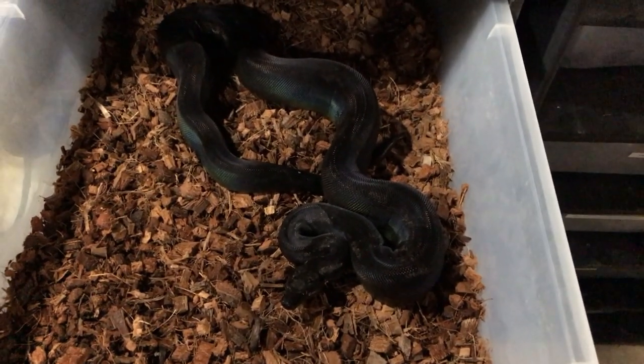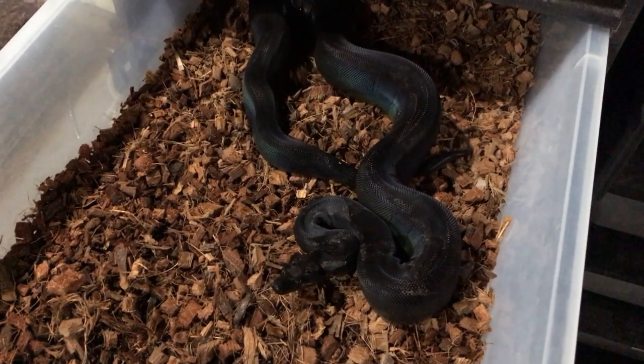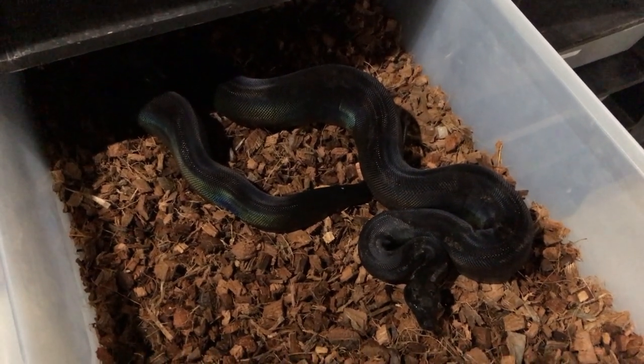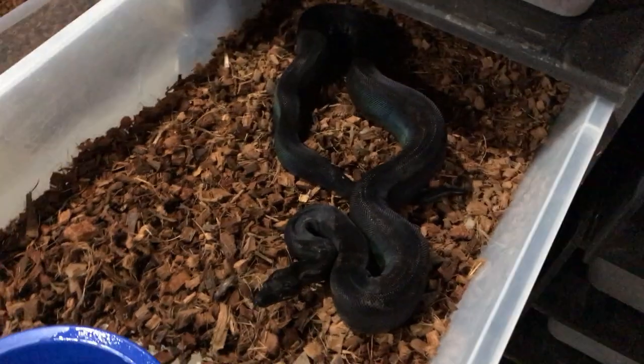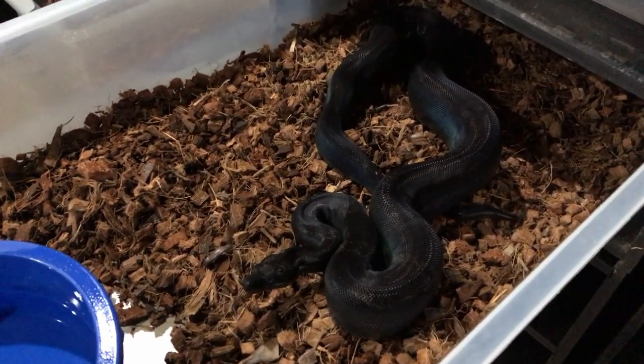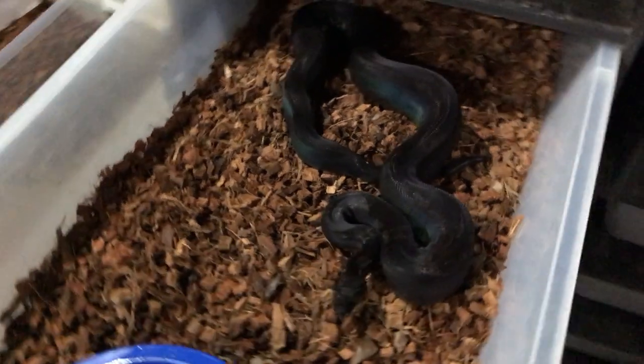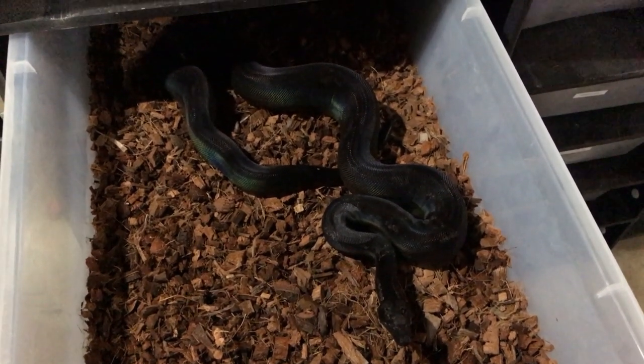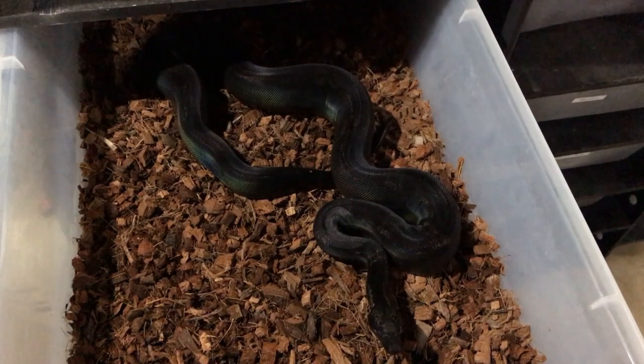This is one of my favorite IMGs. It's an IMG Jungle Motley Het VPI T-Positive Male. Really, really pretty snake. I just watered him recently so I'm not going to take him out again, but you can see that really nice iridescence that all IMGs have — or the darker ones at least. Thinking about pairing him up this year. He's a little young, but he has the size.